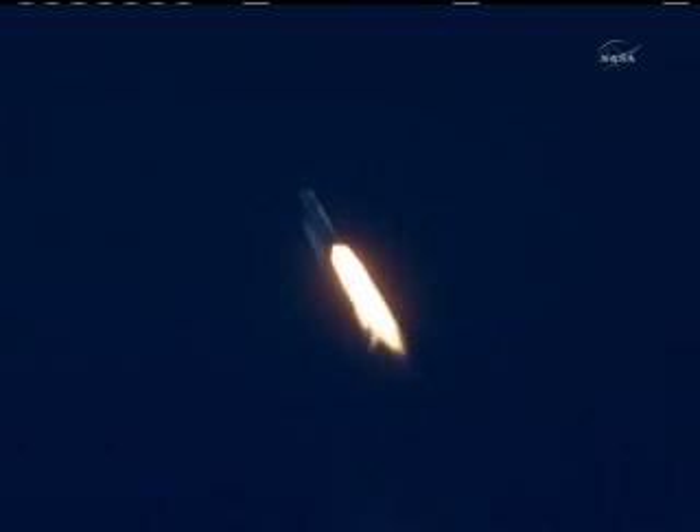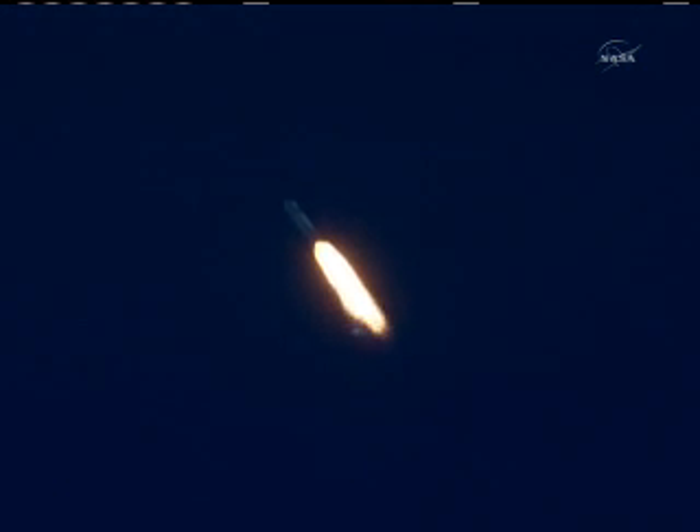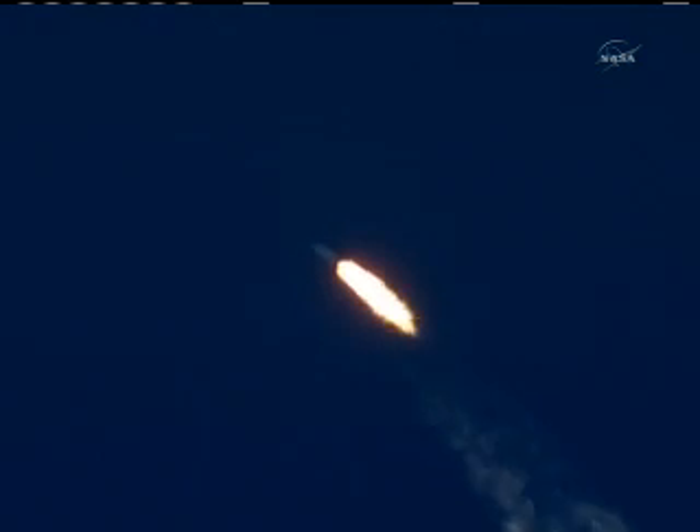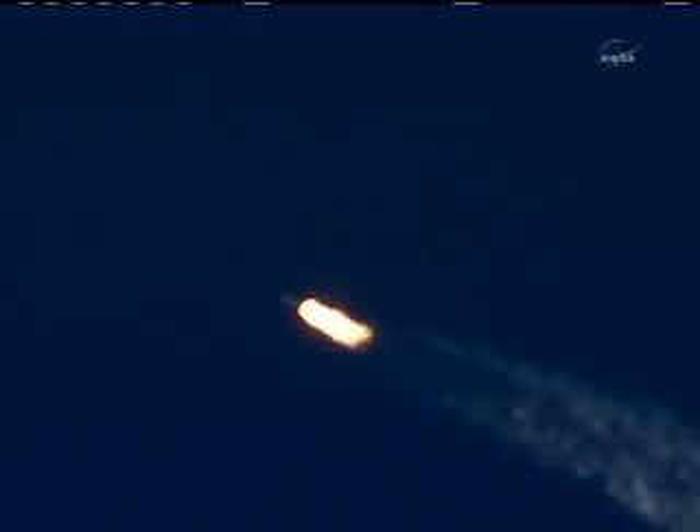The vehicle is now supersonic. Propulsion is nominal on the first stage. First stage propulsion performing nominally. Guidance is nominal.